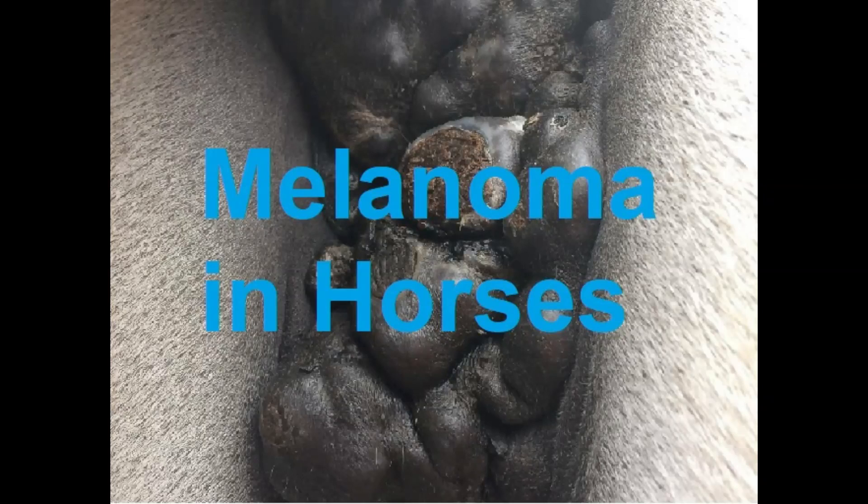Melanoma is one of the most serious skin conditions affecting mainly grey horses. It appears as a black lump or multiple lumps, usually forming under the horse's tail, around the anus, or on the sheath of geldings.